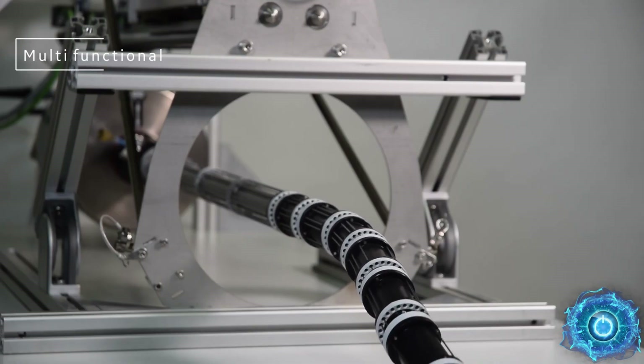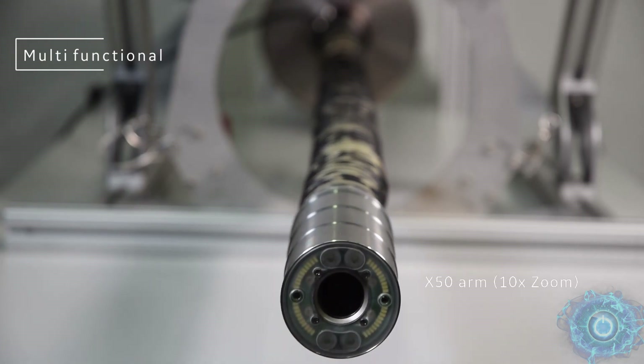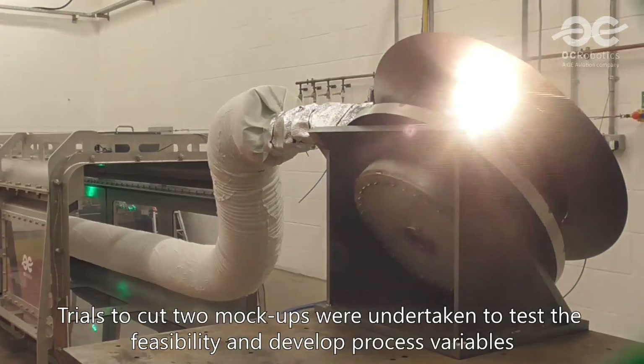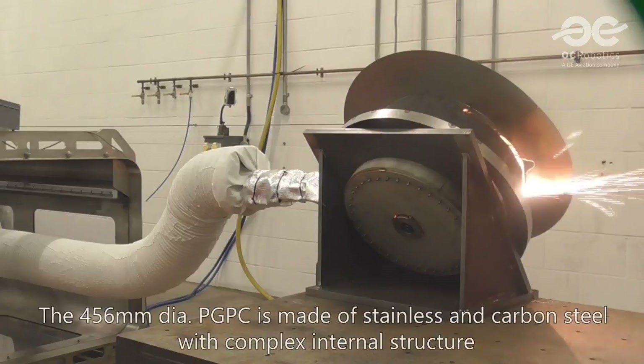It is driven by wire ropes, with the motors, electronics, and all the controls situated at the base. Tools include a laser cutter, a welder, and even a high-pressure water jet. Combined with HD cameras, it's suitable for a wide range of maintenance applications.